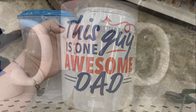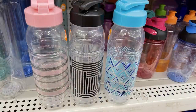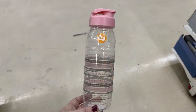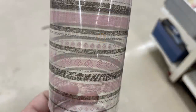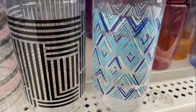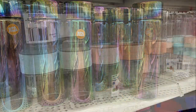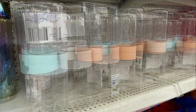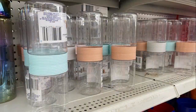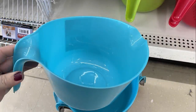They had gallon-size pitchers with gray lids and sturdy handles — something they haven't had in a really long time. There were three new water bottles: a pink and gray design, a blue and black one, and holographic water bottles. They also had snack containers in springtime colors with a little dip container inside — not dishwasher safe.